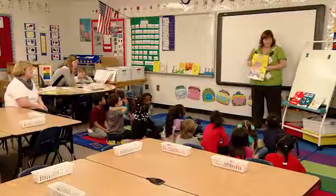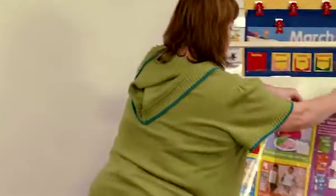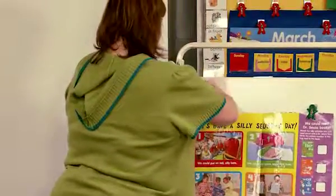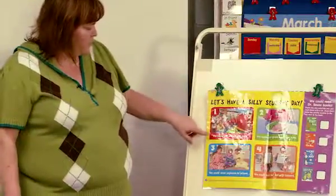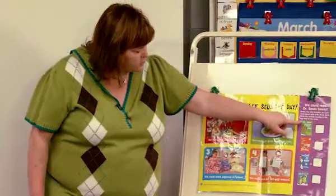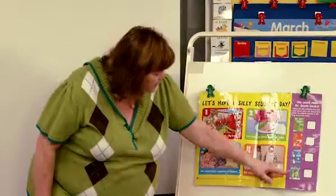He's written many different books. All right, let's look at the inside of our big book. Let's read this sentence. Let's look at the red box by number one. We could put on tall, silly hats. Now we have four choices over here: The Foot Book, Green Eggs and Ham, The Cat in the Hat, and The Sleep Book.